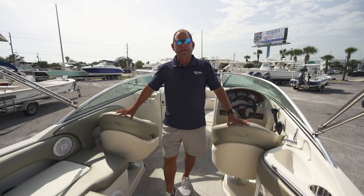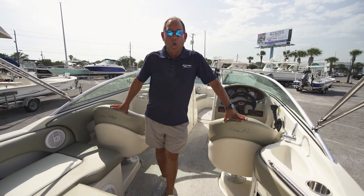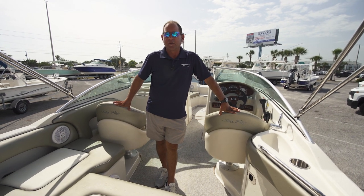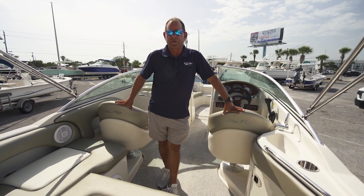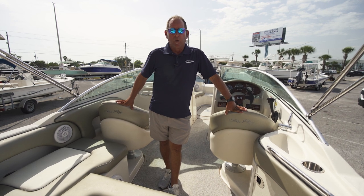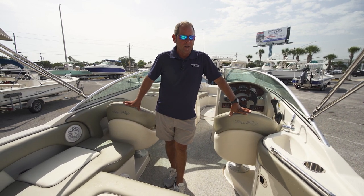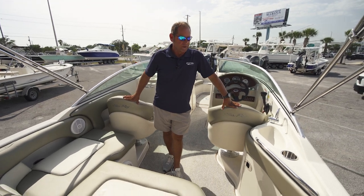There's a lot of options. This boat has about every option there is to have. Let me point out a few. Let's go aboard. Here we are aboard this beautiful, rare opportunity to own this awesome 2005 Sea Ray 220 Sundeck. We are aboard this vessel — I wanted to show you how it's laid out. It has so many features that are just awesome.